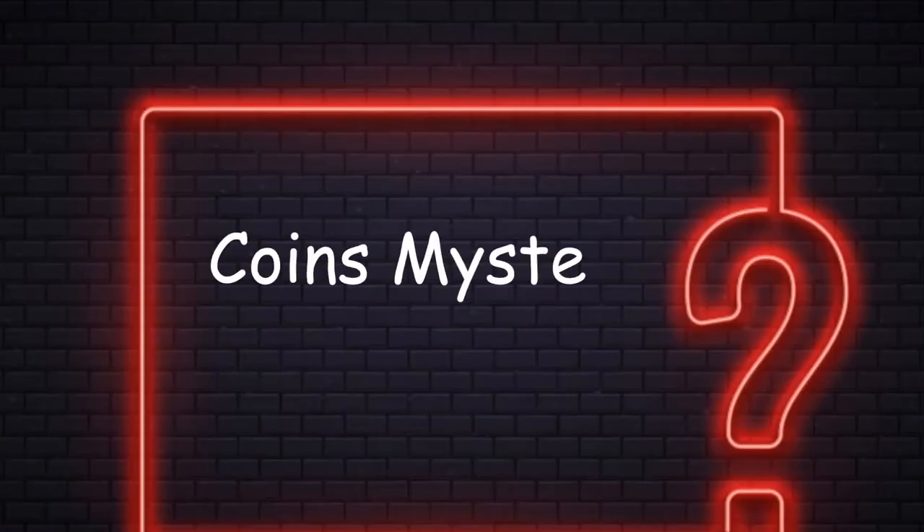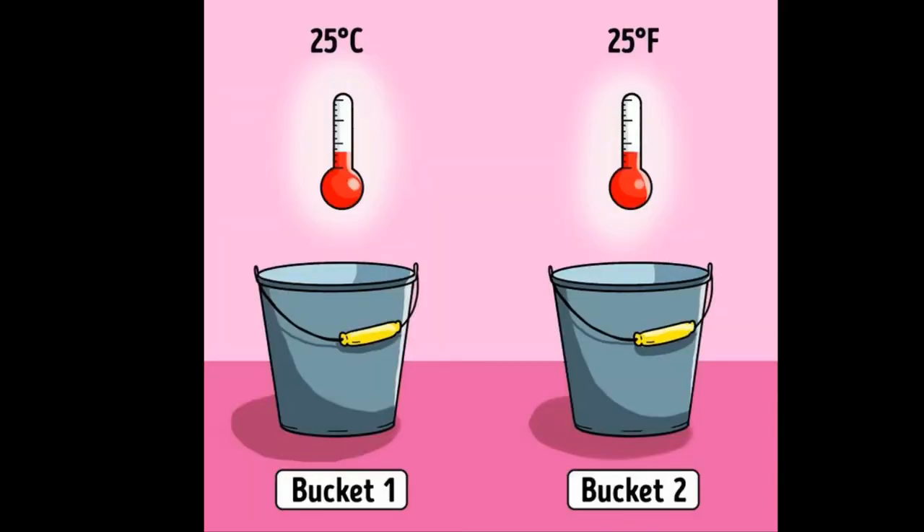Number 1: Coins Mystery. You have two buckets of water. Inside the first bucket, the temperature of the water is 25 degrees Celsius. Inside the second bucket, the water is 25 degrees Fahrenheit. You drop a coin into each bucket from the same height, and they hit the water surface at exactly the same time. Which coin touches the bottom first?